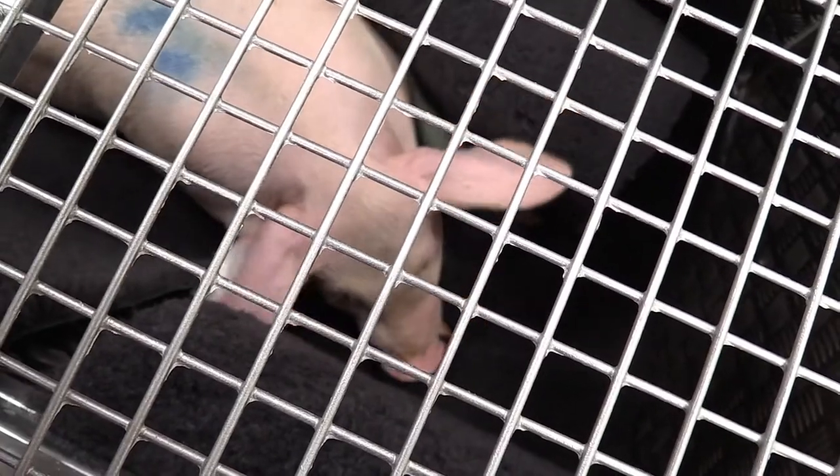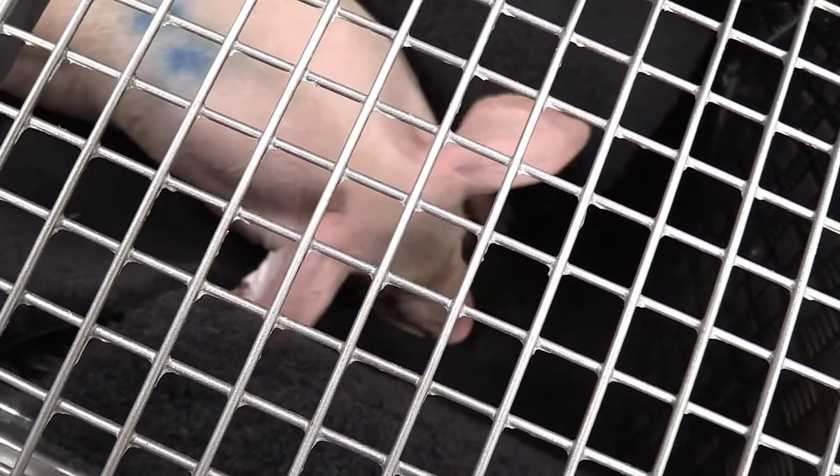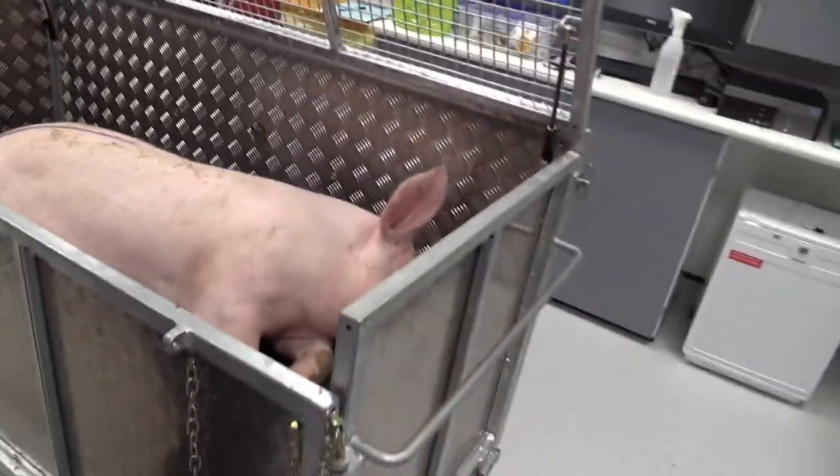We train them to go into a weight crate at an early age. We bring the weight crate into the pen, open up the doors and just let them investigate. They will invariably go straight into the weight crate — close the door, and you have the pig, without any stress at all of physically moving that pig.